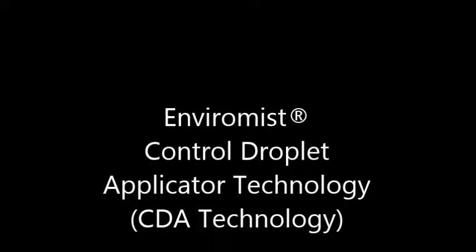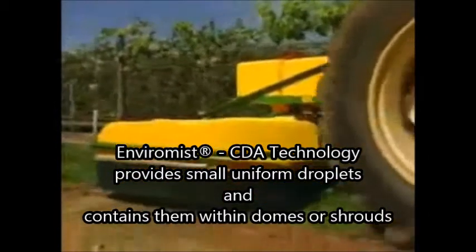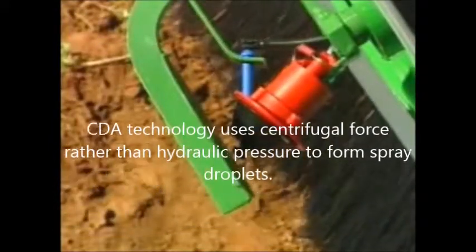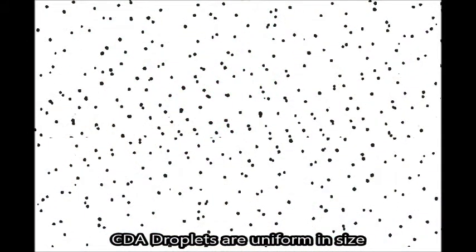The aim of controlled droplet applicator technology is to produce a chemical solution in a uniform droplet size that can be defined as optimum for the target. CDA technology uses centrifugal force rather than hydraulic pressure to form spray droplets. Centrifugal force is supplied by a spinning cup or disk powered by a small electric motor. CDA technology produces spray droplets that are relatively uniform in size and permits the applicator to control the droplet size.